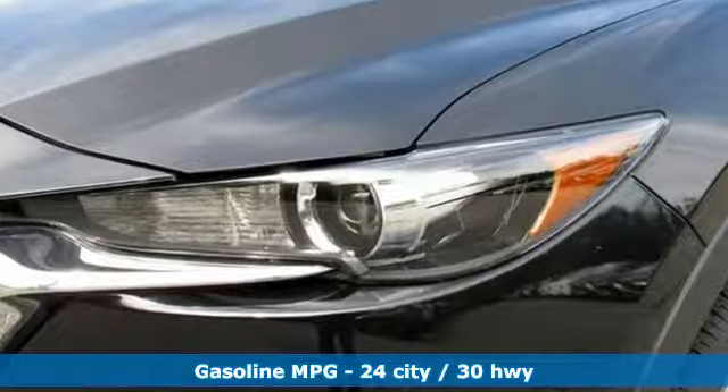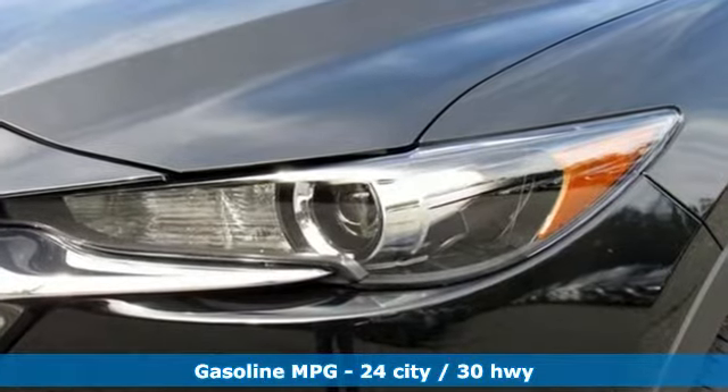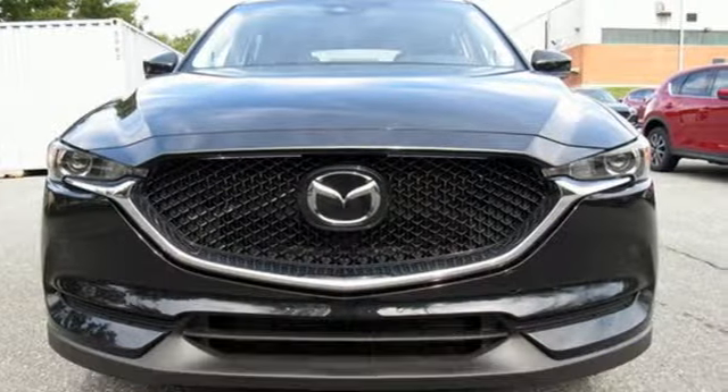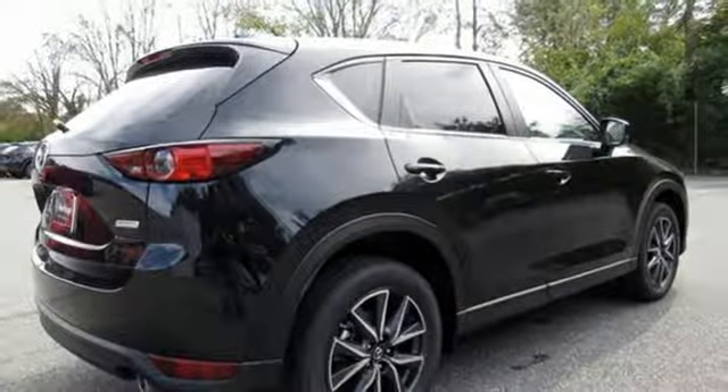It comes nicely equipped with features you'll love: inline four-cylinder engine, dual-zone climate control, streaming audio, and auto-dimming rear-view mirror.